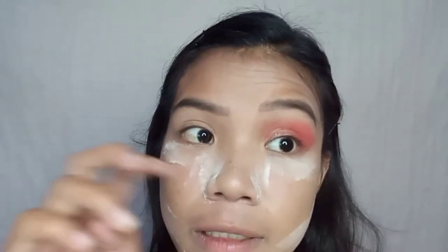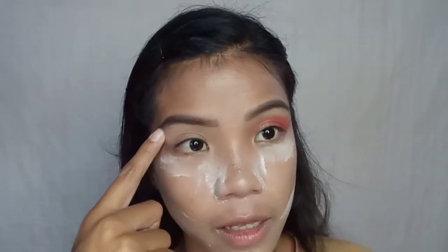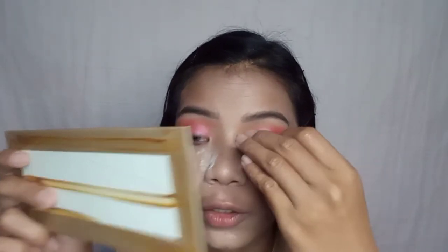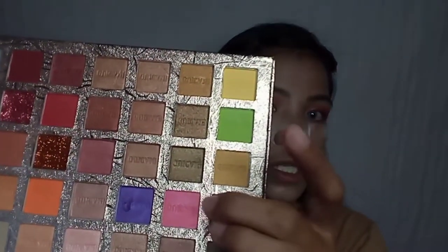I'll do the other side of my eyelid and be right back — okay I'm back. I almost forgot to put in my contact lenses, so I did that. Change of plan guys — the color I put on the inner part wasn't noticeable, so I removed it and replaced it with this shimmer shade instead.